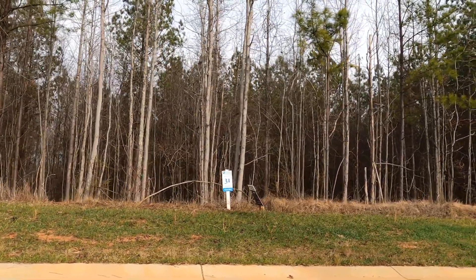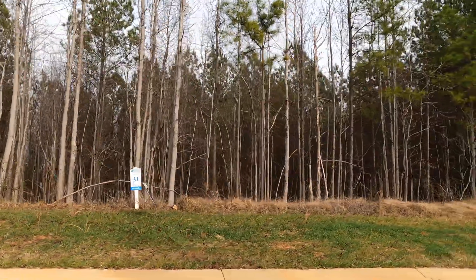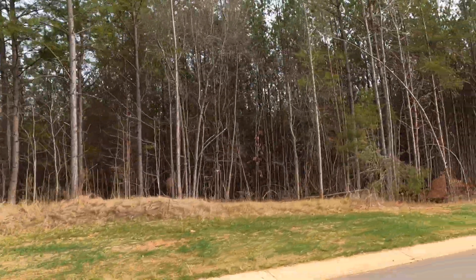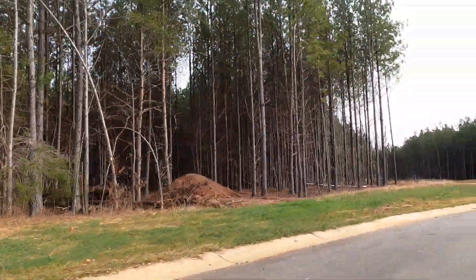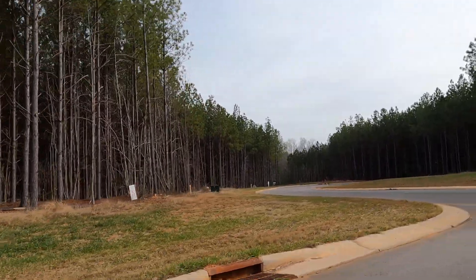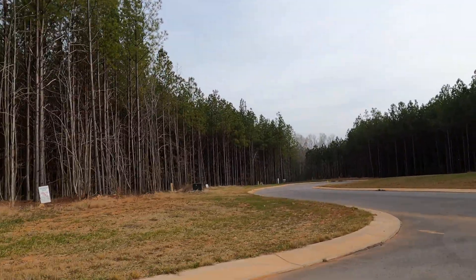And here's lot 31. Again, wooded — looks like it drops off. Any of these look good to you? You want to call me and ask me to go shoot a video tour of the actual lot, walk the lot? Or one of my team members can come and do that with you. There's some more lots down there.